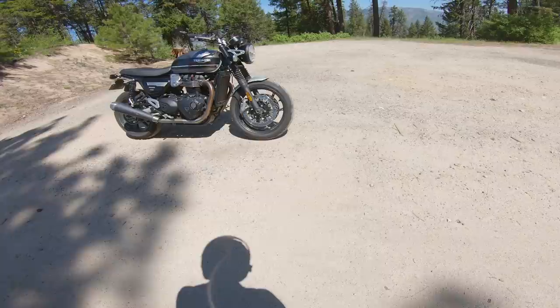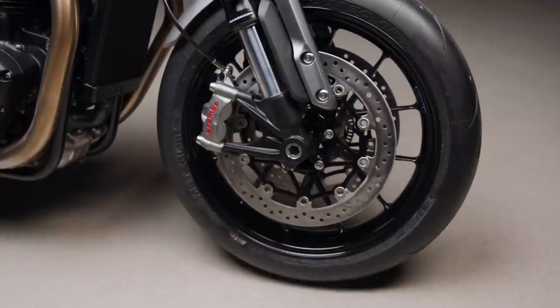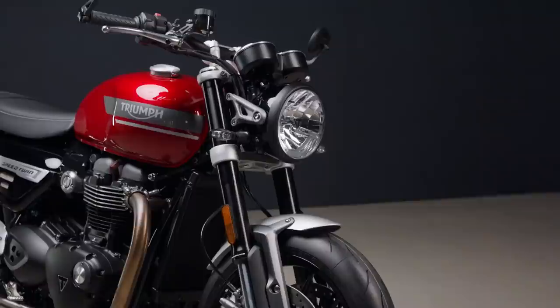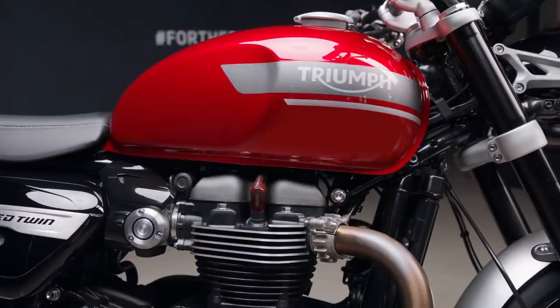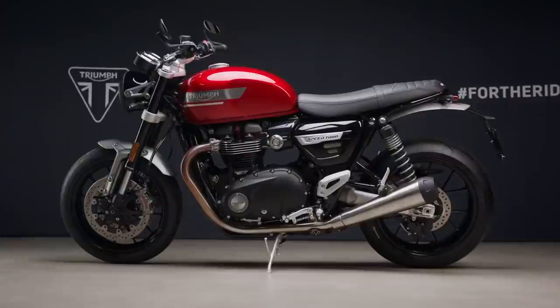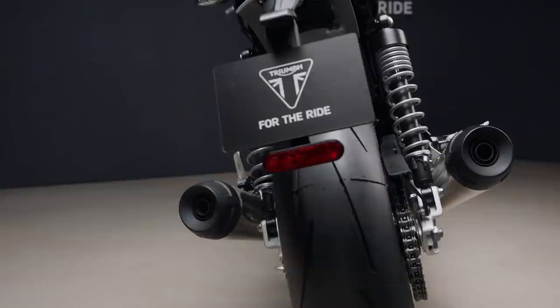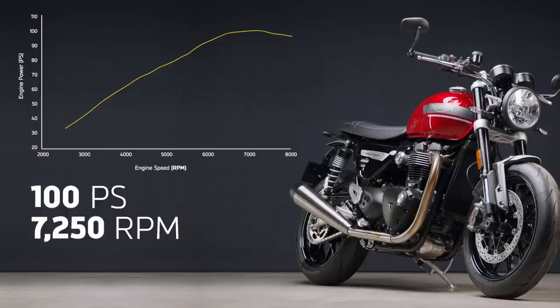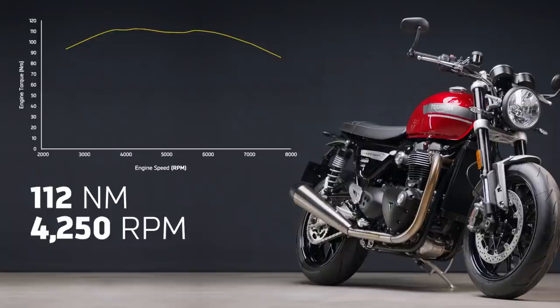The updates are, starting at the front: a new Metzler Racetech Double R tire replacing the Pirelli Diablo Rosso 3, a new wheel design, Brembo M50 brakes on the front, Marzocchi upside-down front forks replacing the very basic right-side-up forks it originally had, a new paint scheme for the gas tank with a couple of new color options, blacked-out faux carb covers, new mufflers — now an all-silver body with a black tip — and a slightly revised engine claiming 99 horsepower instead of 96, with peak torque coming 500 RPM lower than before.